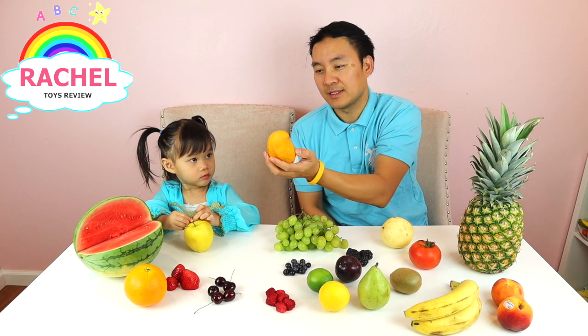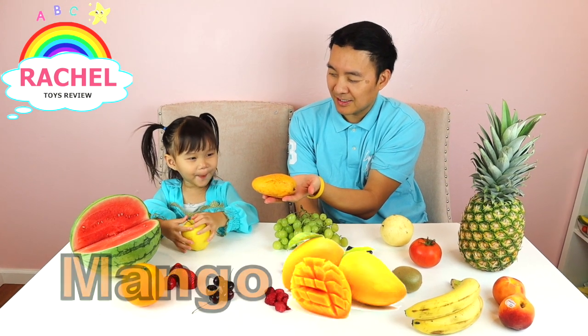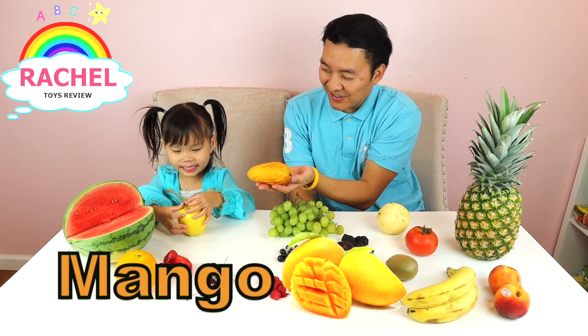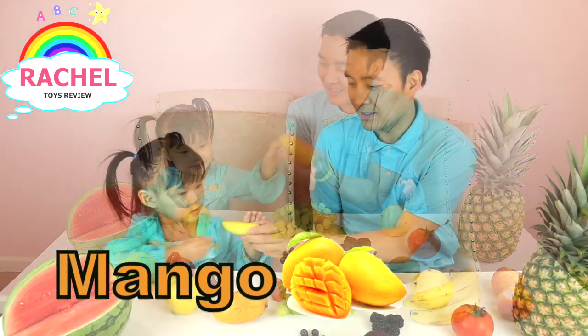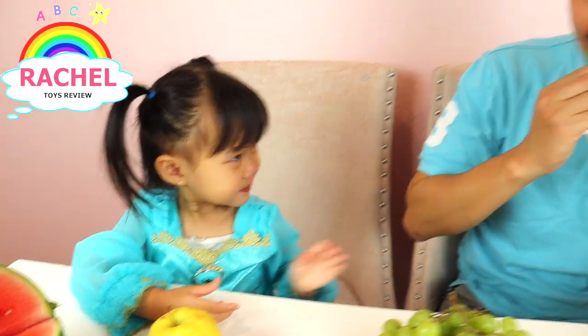Ooh, you're right Rachel! What is this fruit called, Rachel? Mango! This is mango. Is it sour? You're right!